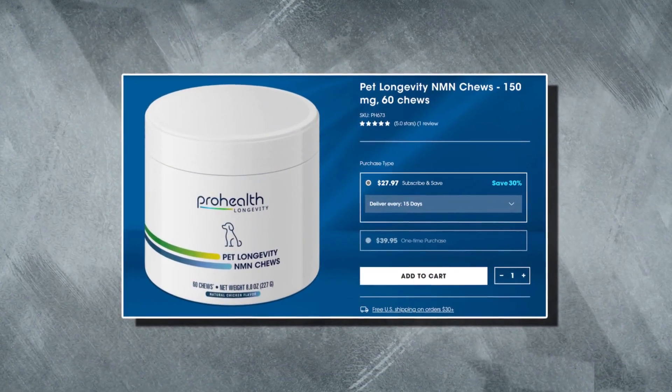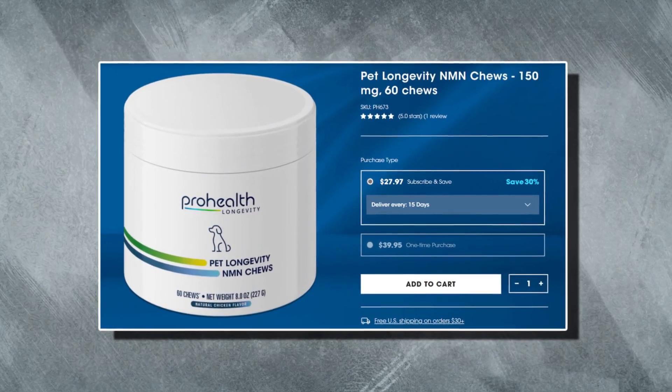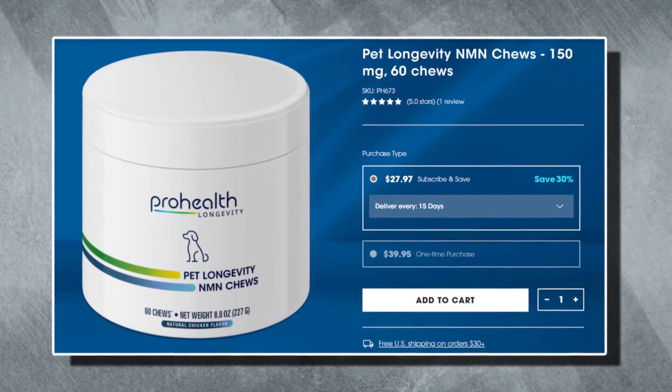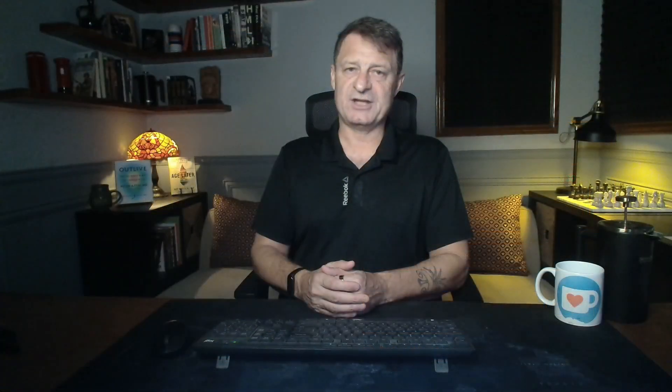Next, we've got Pet Longevity NMN chews. These have been formulated to maximize your pet's healthy lifespan by boosting their NAD levels, enhancing cellular energy, activating the longevity pathways, and targeting all of the hallmarks of aging.